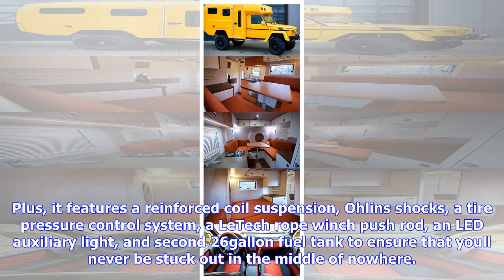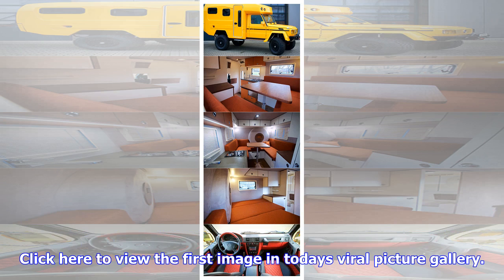Click here to view the first image in today's viral picture gallery. Continue reading for the 5 most popular viral videos today, including one that puts 10 kitchen gadgets to the test.